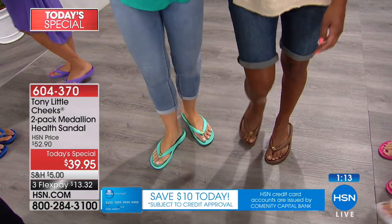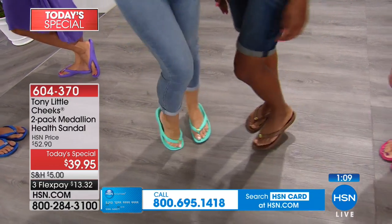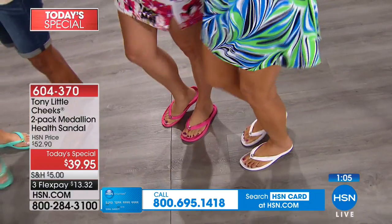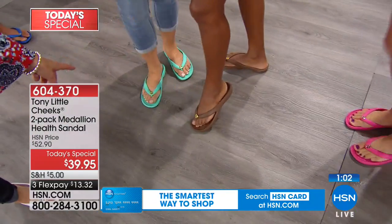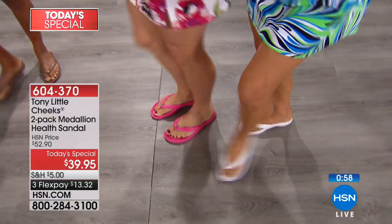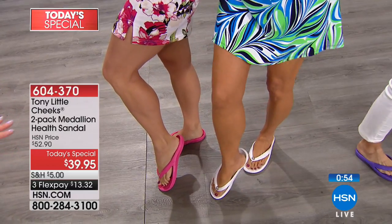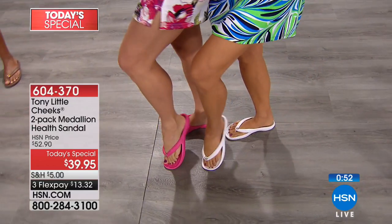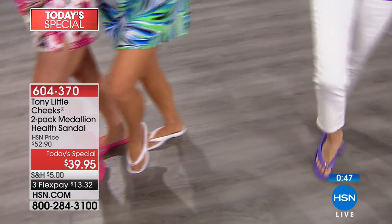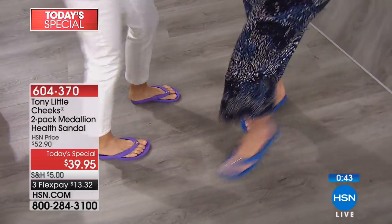That's the teal and chocolate combination — the only color combination with the gold tone. And then the third and most popular is the pink and white. A lot of you are getting two sets so you can have at least one pair of the white and pink. We're not going to do another Today's Special featuring the health sandals — you only get one chance this summer. This might be the first pair of sandals you ever buy, and you'll want them in every color.